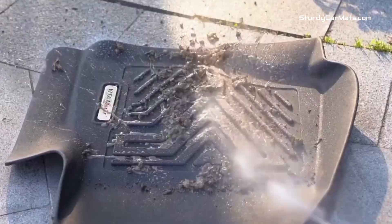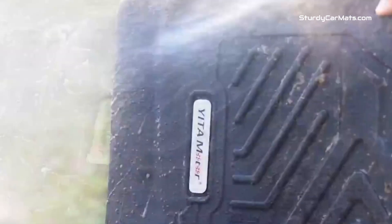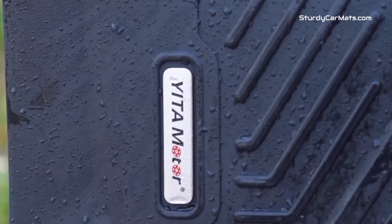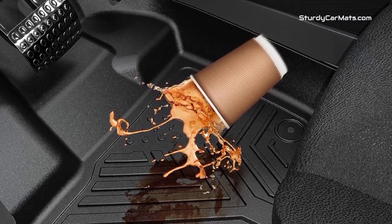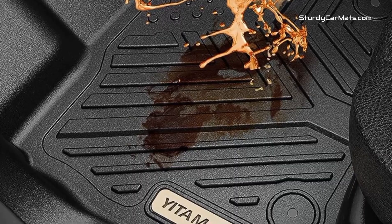There are textured surfaces that enhance the anti-slip function and help grab debris and dust within the mat. The surface is truly durable and easy to clean — you can clean it with just a common hose, and it won't require much maintenance, as the durability of this Honda Accord car mat can be maintained for a long time.